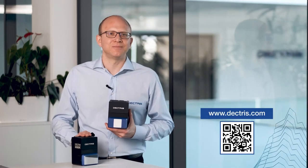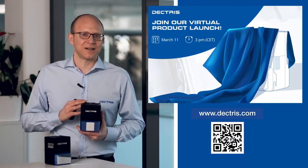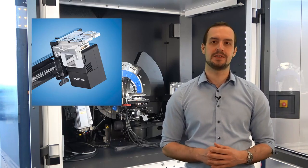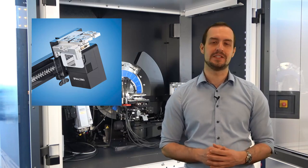If you want to learn more about the new Eiger 2R 250K and the improved features of the 500K, please go to dectris.com. To see Eiger 2R in action, we will now go to the Bruker Application Lab in Karlsruhe, Germany. Welcome to our XRD Application Lab in Karlsruhe. My name is Stefan Jakobs and I'm an Application Specialist for thin film characterization. I'm standing here in front of our D8 Discover Plus equipped with the new Eiger 2R 250K detector. This detector comes with a very useful set of features for the characterization of thin films. In this short video, I would like to highlight a few features of the detector.